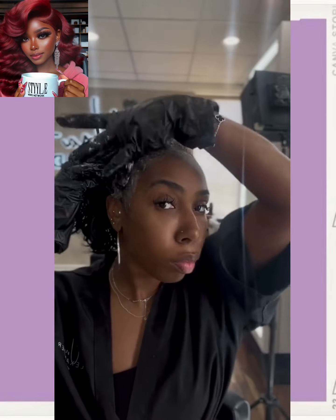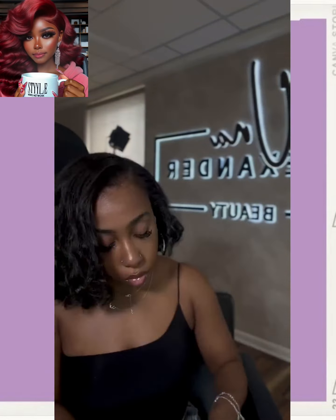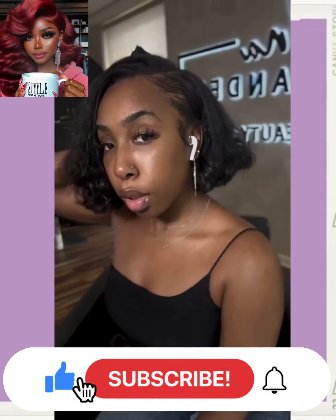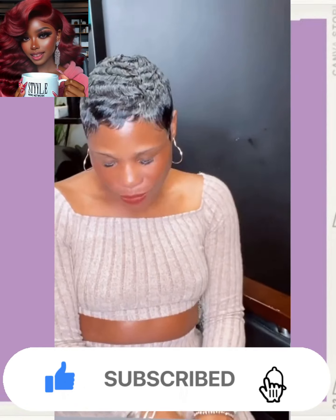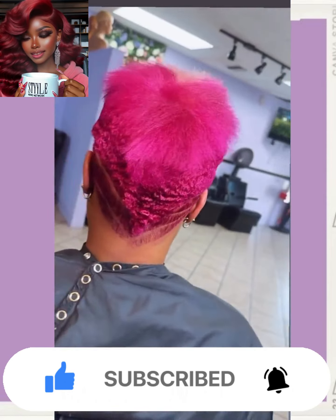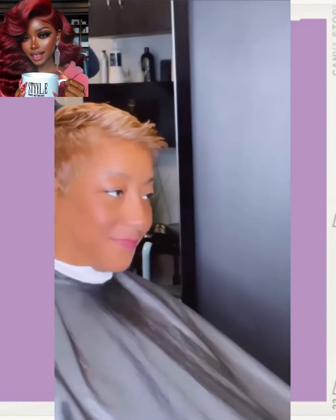Now if you do feel inspired by any of the hairstyles featured within today's video, please be sure to show it some love, give it a big thumbs up, hit that subscribe button, and you'll stay up to date on all the latest and the hottest black hair trends. Now without further ado, let's jump right into today's hairstyles.